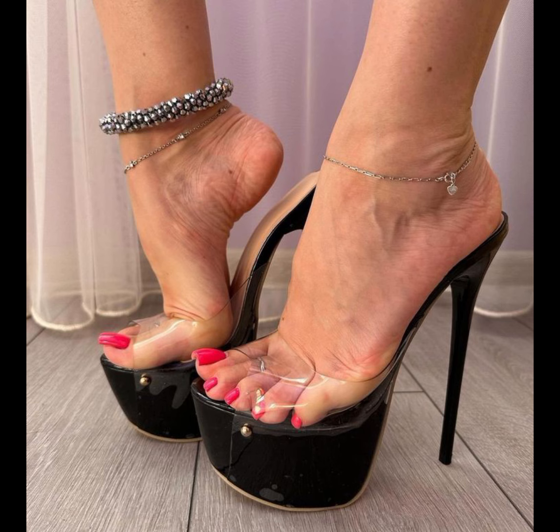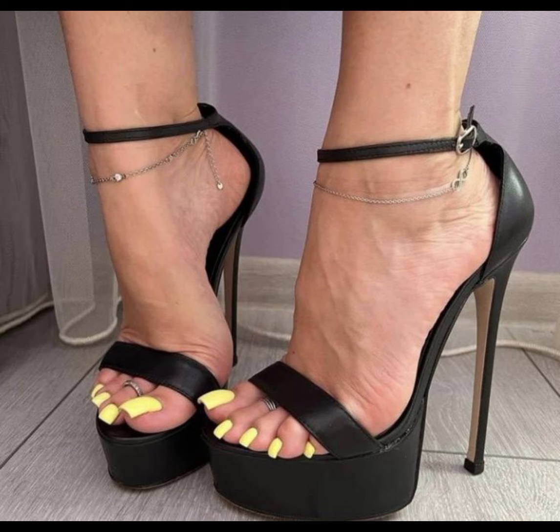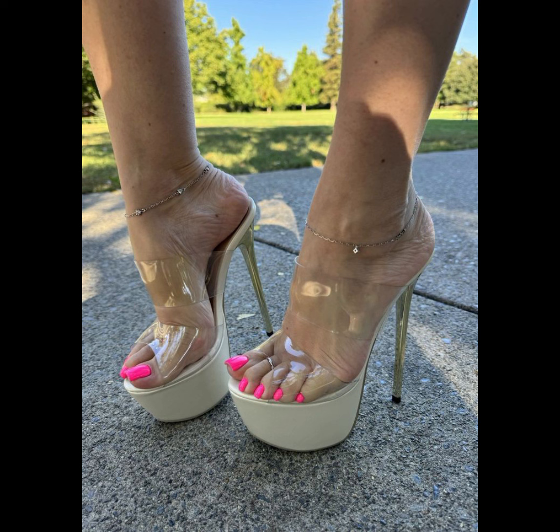High heels can instantly elevate any outfit. Remember, it's important to take care of your feet when wearing high heels — starting with foot exercises.